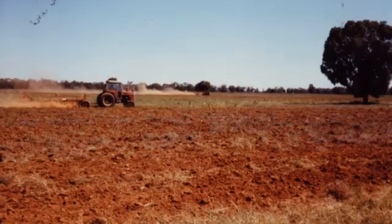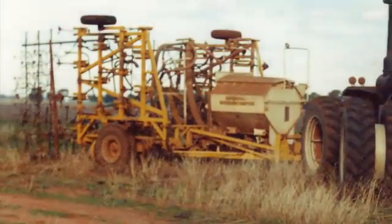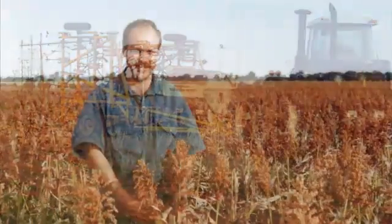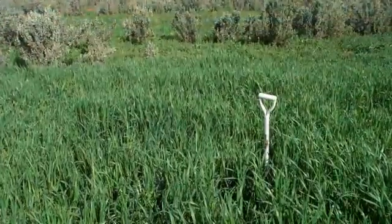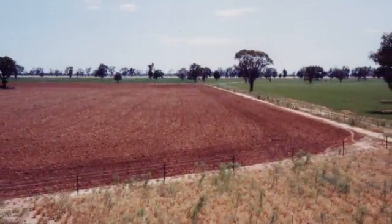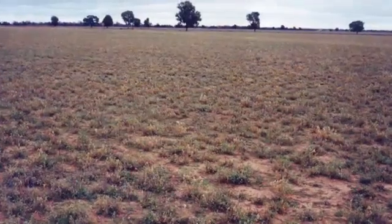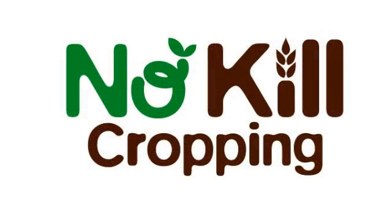In 1996 we decided to change our cropping program. Up to that point we had been direct drilling into our grasslands for over 10 years. That had been highly successful to a certain point, but we realised with our grazing methods that we were actually getting a much greater diversity by using the animals in a different fashion. When we direct drilled, we took all of that progress back to zero again — in other words, establishing a monoculture. We realised in the long run that we couldn't do that, and so we came up with the concept of no-kill cropping.